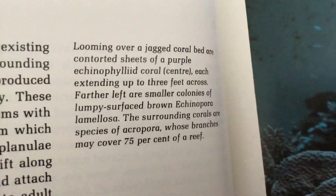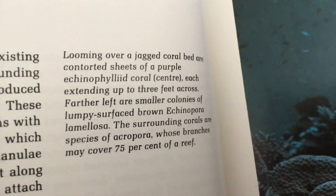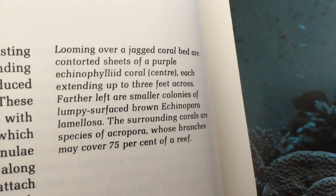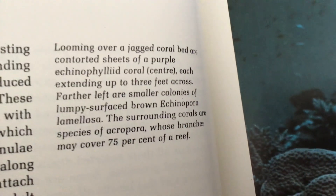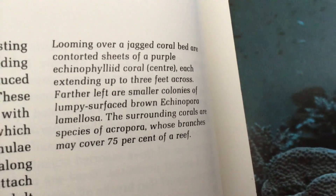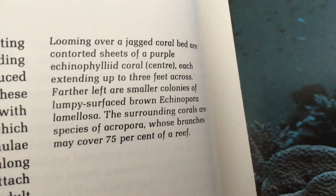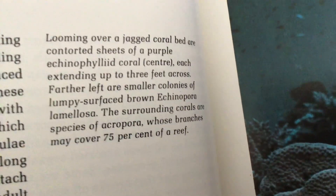Looming over a jagged coral bed are contorted sheets of a purple and cyclothed coral, each extending up to three feet across. Farther left are smaller colonies of lumpy-surfaced brown Achenopora. The surrounding corals are species of Acropora, whose branches may cover 75% of a reef.